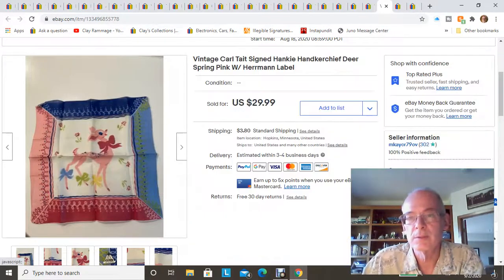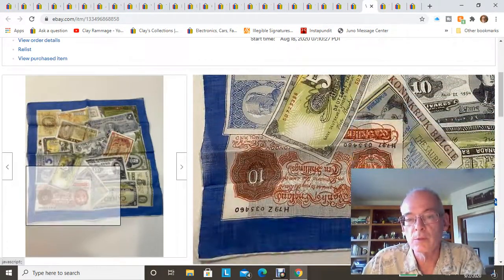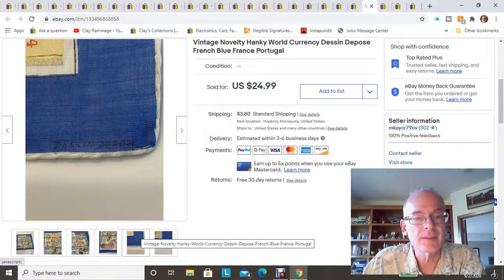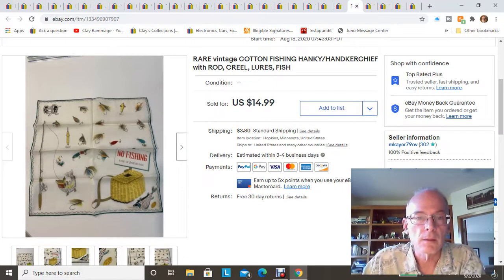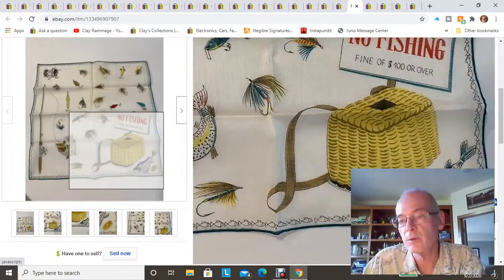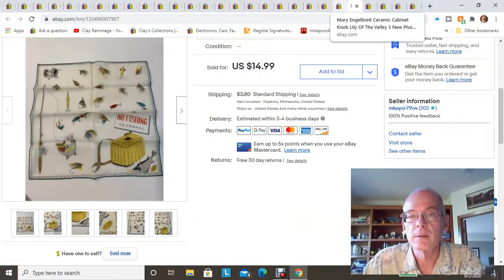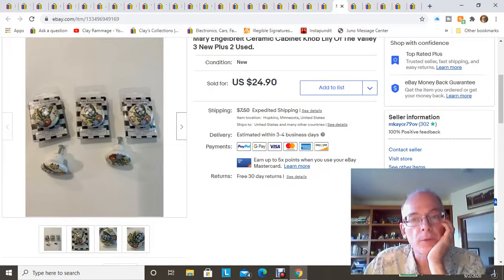That first handkerchief sold for $29.99 plus shipping — since they're small, they went first class. Here's another one that sold right away — a really cool one, signed by French designer Dessen Depose. That one sold for $24.99 plus shipping. There's also this fishing one — brand new, still with the labels in the corner, hand-rolled, from Kimball — that one sold for $14.99. So right away I'd made $70 in the first hour on my $1 investment, and I've sold many more since.